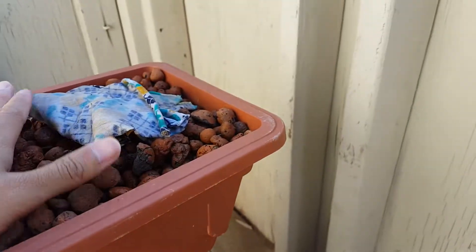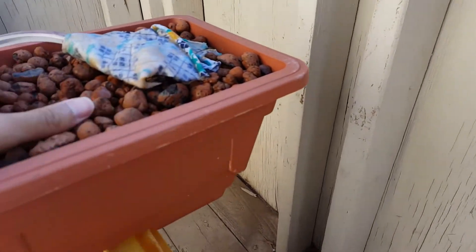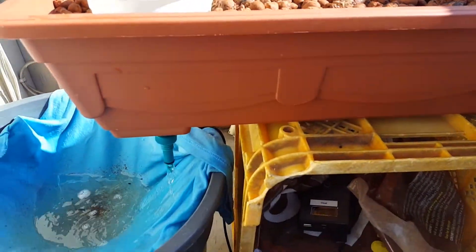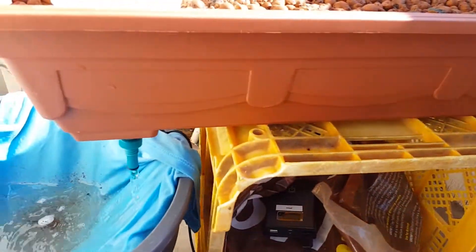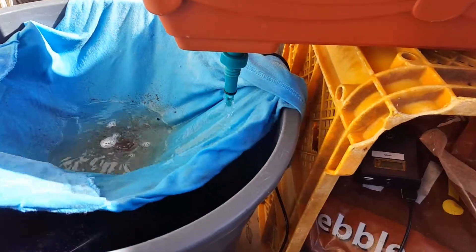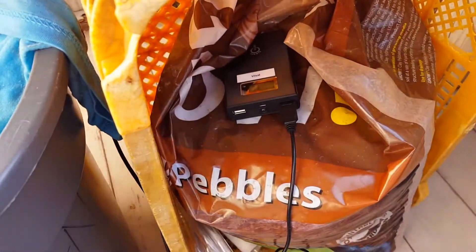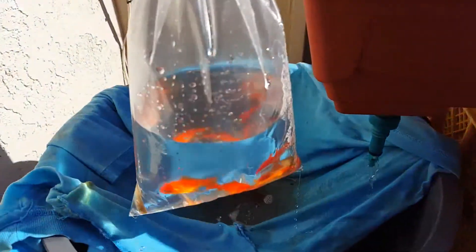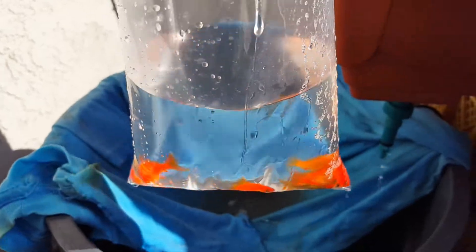The big ones are too floatable — buoyant is the word. Right now the water is flowing. I also went to the pet store and bought some fish. I'm just letting them get used to the water right now. Here are the goldfish — ten of them in there, just getting ready to be acclimated with the water.